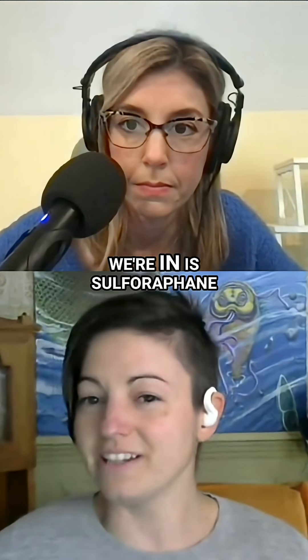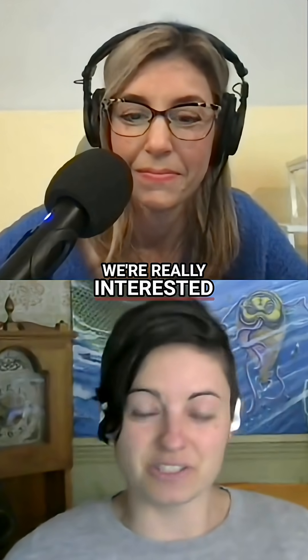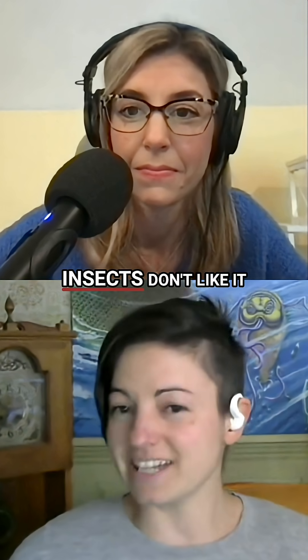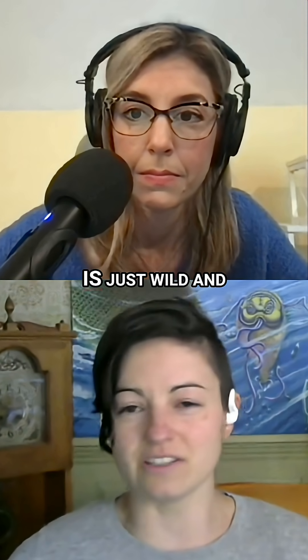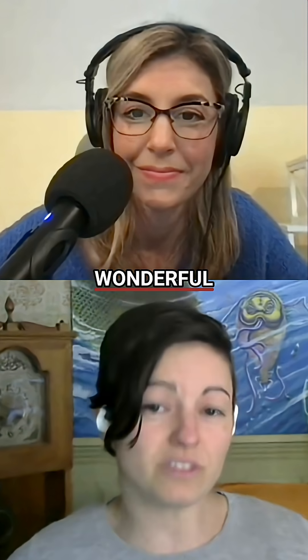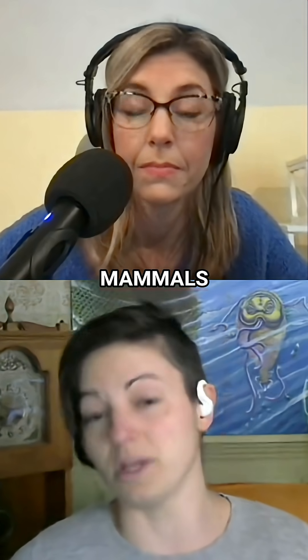The particular one that we're interested in is sulforaphane, which is a much easier word to say. We're really interested in sulforaphane because insects don't like it. And for some reason — because biology is just wild and wonderful — sulforaphane acts as an anti-inflammatory for us and other mammals.